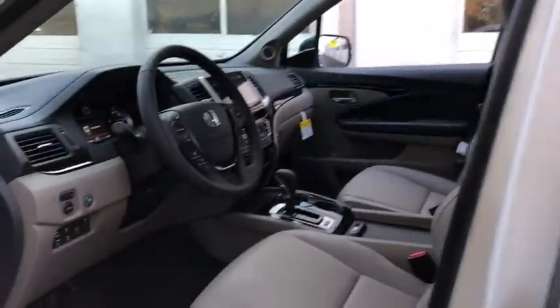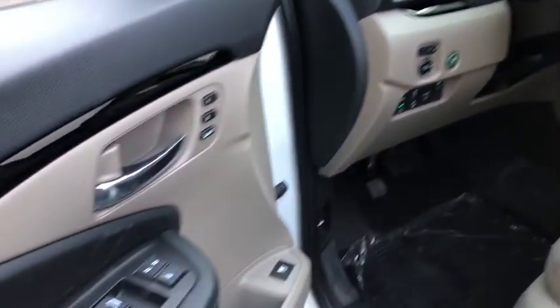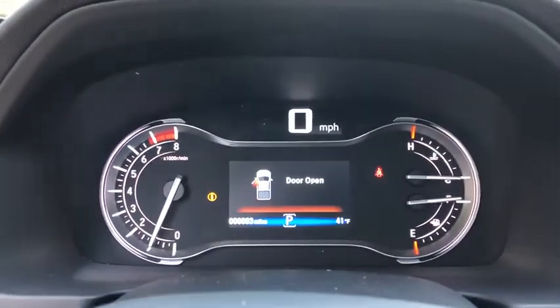Traction control, power passenger seat, dual airbags, power steering, four-wheel disc brakes, eight speakers, fog lights, rear window defroster, security system, power windows, electronic stability control.